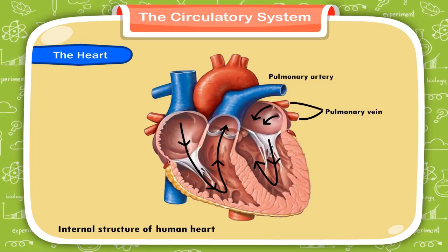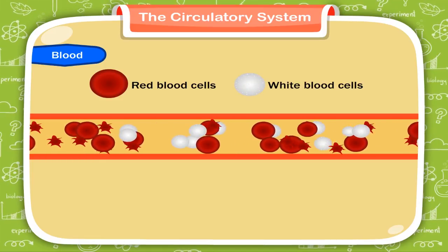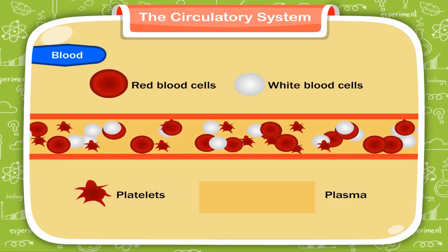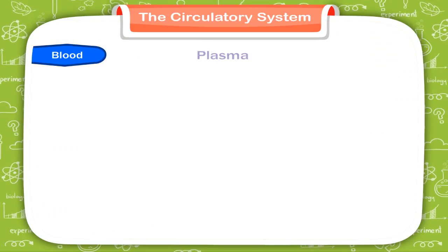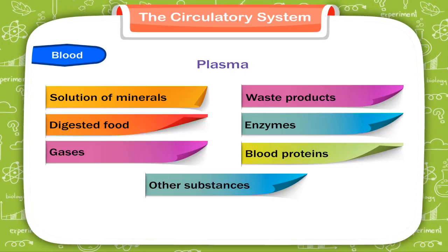Blood is a fluid tissue. It has red blood cells, white blood cells and platelets floating in a liquid called plasma. Plasma is a yellowish fluid and contains about 90% water. Plasma is a solution of minerals, waste products, digested food, enzymes, gases, blood proteins and other substances.